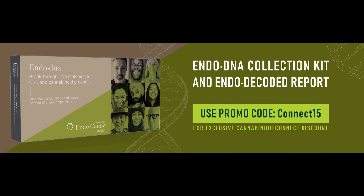This episode of the podcast is brought to you by EndoCanna Health. What if you had such a clear understanding of your own DNA and genetic makeup that you could make informed decisions about what type of cannabis products interact best with your system?